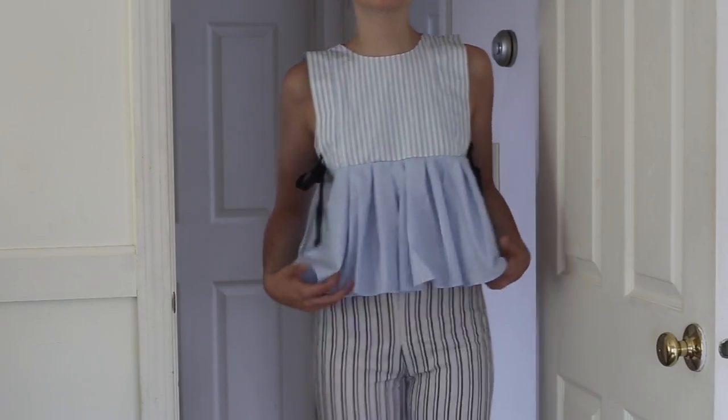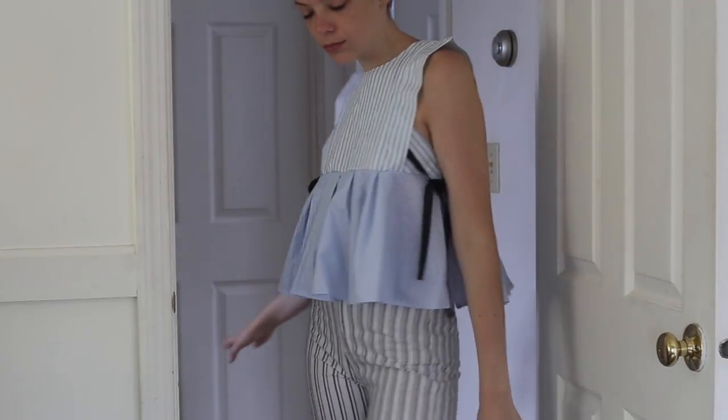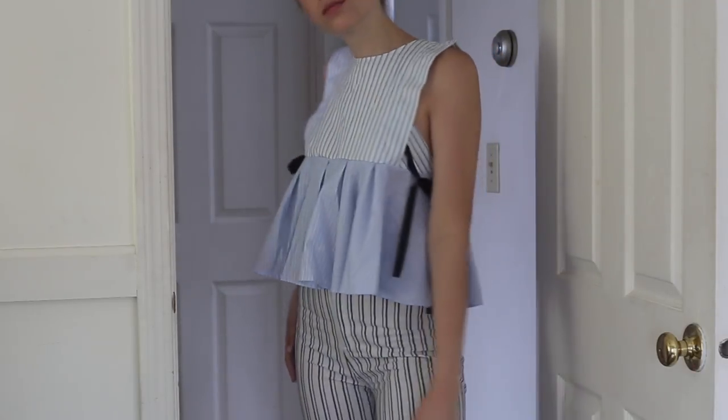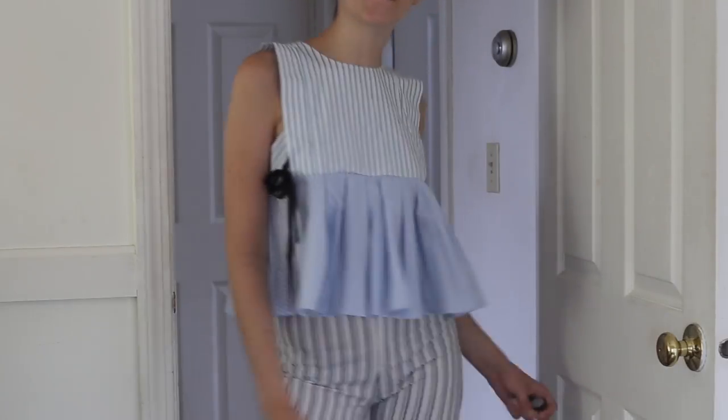The next thing I got from Zaful is this very business-casual top. I've seen the exact same thing at Zara, so it's definitely like a knockoff of some sort, but it's just this one blue and white pinstripe pattern on top and another blue and white pinstripe pattern on the bottom. It's a peplum style with black ties on the sides.